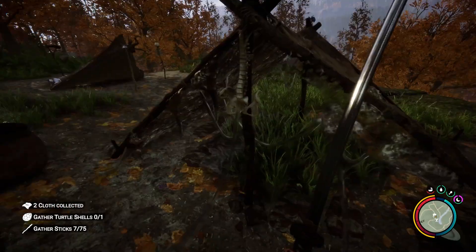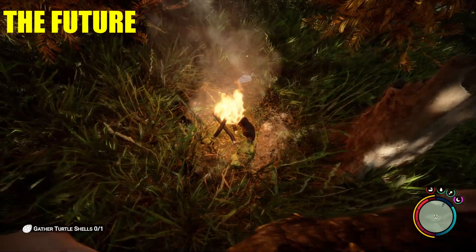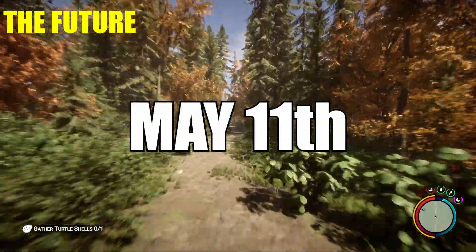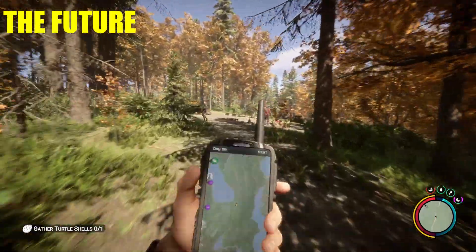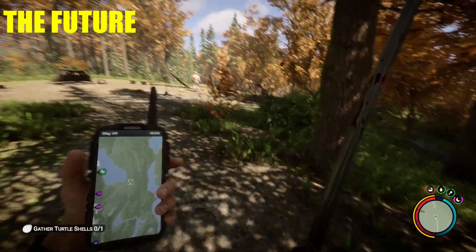Going back to the original post, they said they've seen a lot of people asking, and they're finally going to be implementing the log sled — which was a big fan favorite from the first game — into patch number five when it comes. I'll have that date on screen here, and you should look for a video from me within the next couple days after that. They confirmed the log sled is almost ready for release and will be in the next patch, so that's really great to see.